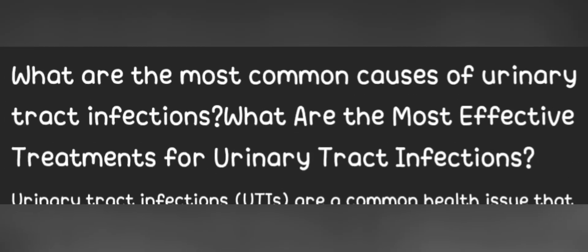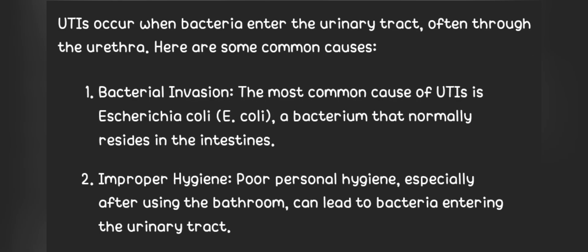What are the most common causes of urinary tract infections? What are the most effective treatments for urinary tract infections? UTIs occur when bacteria enter the urinary tract, often through the urethra. Here are some common causes.